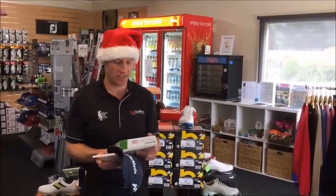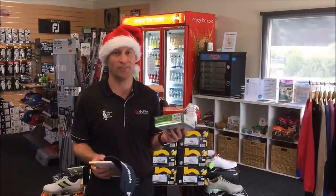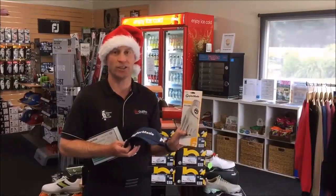Today's deal is a TaylorMade bundle. We've got a dozen of the TaylorMade Project A balls, which have a great URSA cover, so lots of spin and control around the greens. We also have a TaylorMade cap and a TaylorMade all-weather glove.